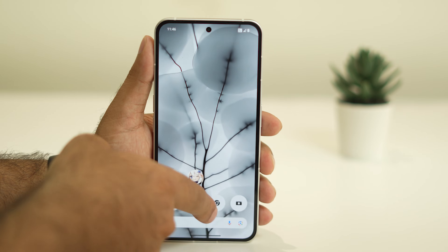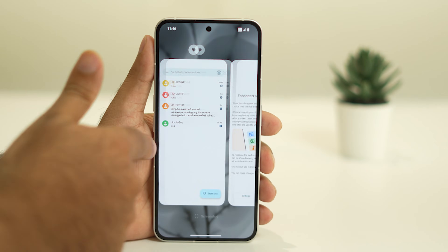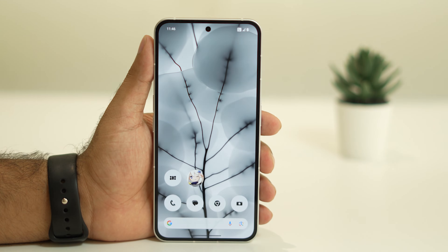To clear background apps, press and hold to get these options. These are the apps currently running in the background — throw them away like this, which clears the background apps. Once done, check whether the battery issue is resolved. But this alone won't fix the issue, so you have to try all the steps.